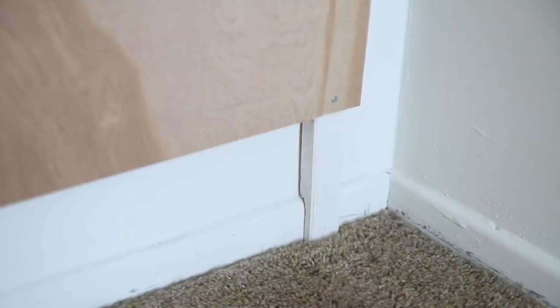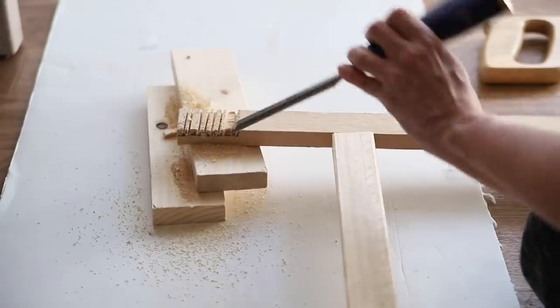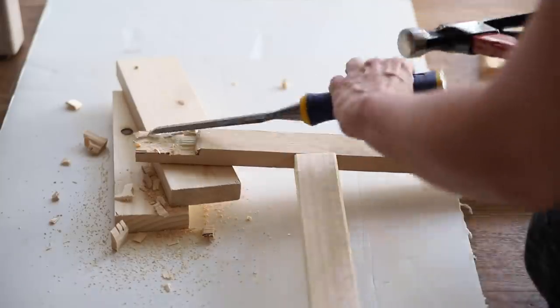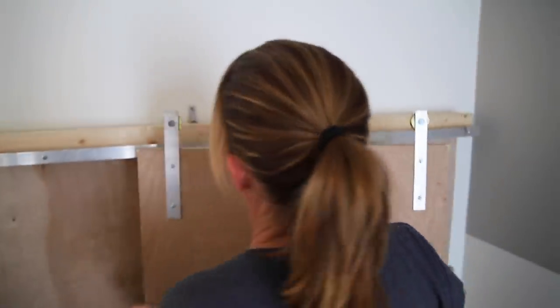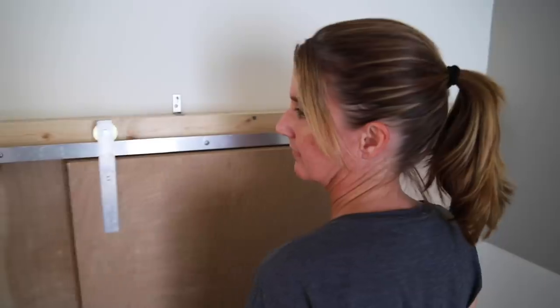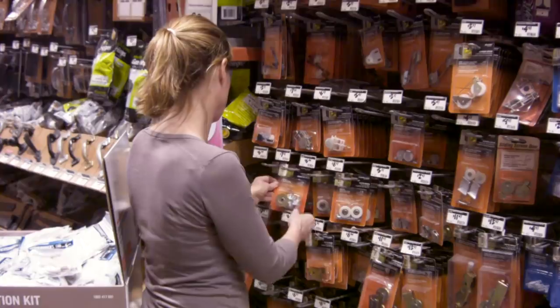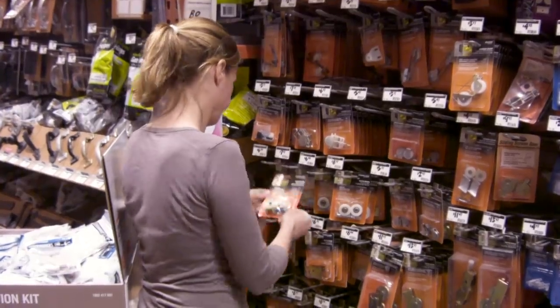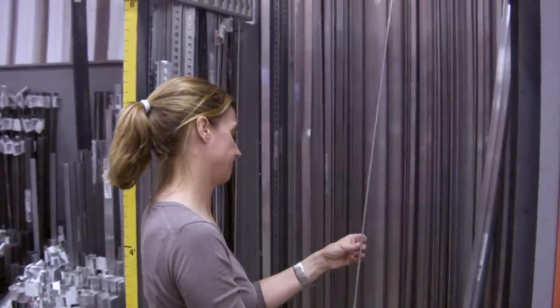The panel sits on legs which hold its weight, and I carved out the back of the legs so they can sit flush with the wall. The top of the panel is attached to the wall with brackets so that it can hold the weight of the barn door. I also had to make the barn door hardware because I couldn't find any that would work for this type of door — I found most of what I needed at the hardware store.